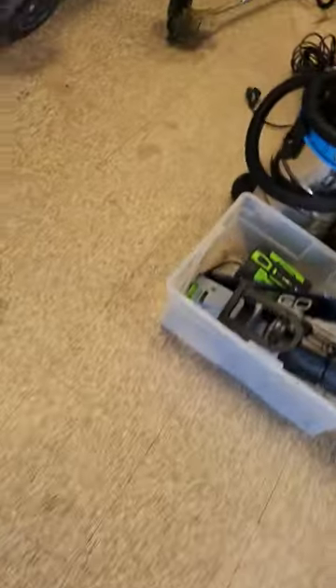Today I'm on the road checking out some more pawn shops for airsoft equipment. I'm at the first stop, and I've been to this one before. Never really found anything, but let's see anyway.